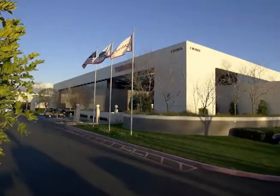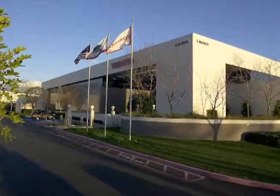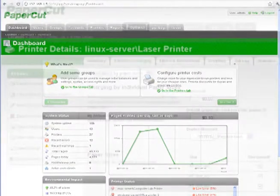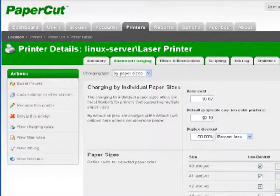Hi, my name is Robert Covington. I'm a Senior Product Manager here at Toshiba America Business Solutions. Today we're going to show you PaperCut Software, a simple, inexpensive software application that lets you take control and manage your printers, copiers, and multifunction devices.